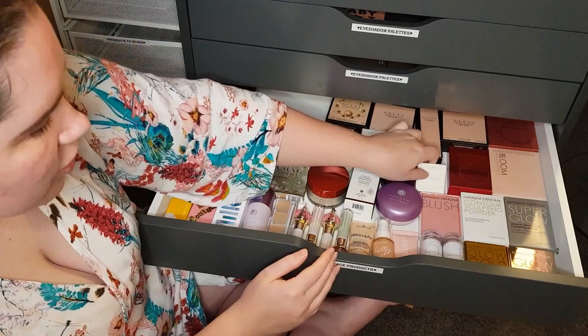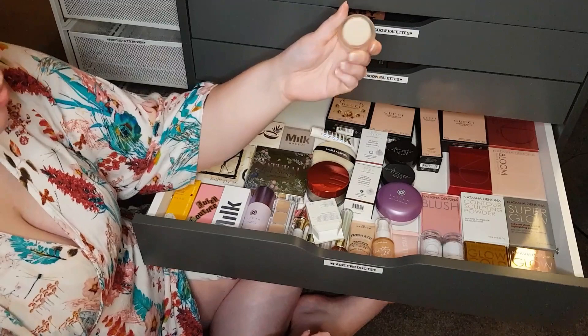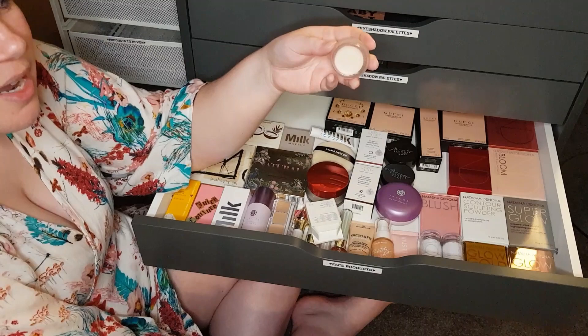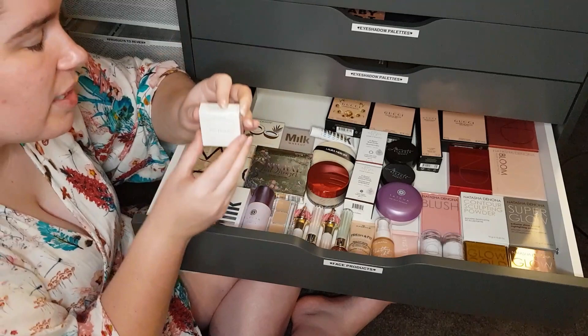RMS Beauty Uncover Up Concealer in triple zero — very, very light but it worked beautifully on my skin. Really loved it as a concealer. Even as an all-over product it would be great. But the price is pretty steep considering Monica Blunder is around the same price, if not less, and you get tons more product. I would recommend the Monica Blunder over RMS just for price, but if you have better access to RMS Beauty, you can always buy that.